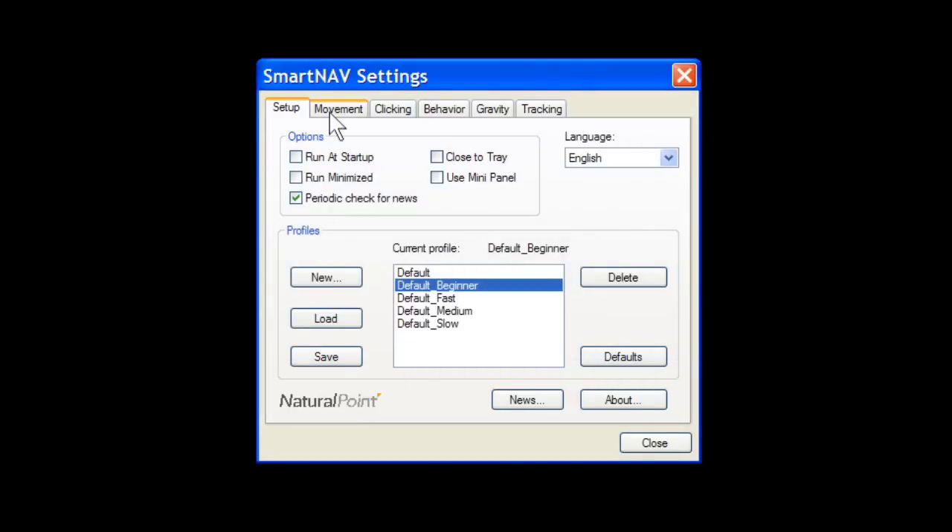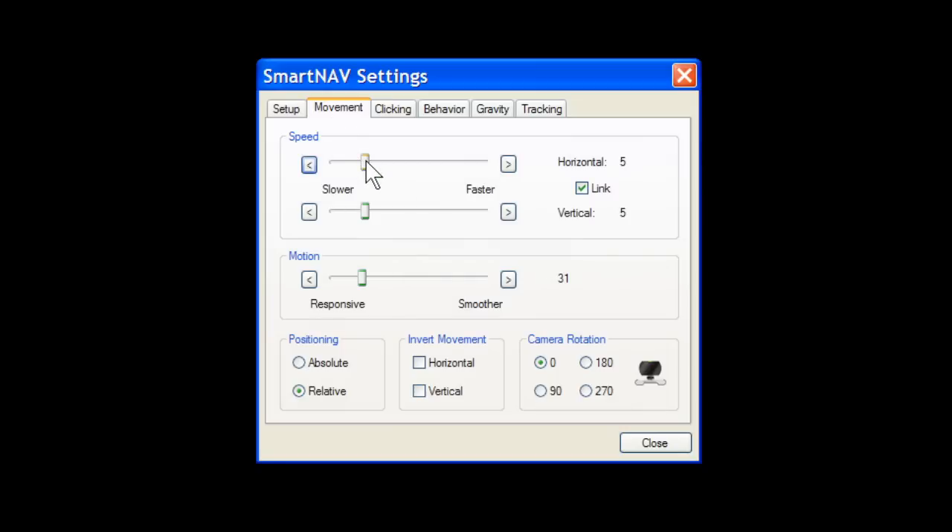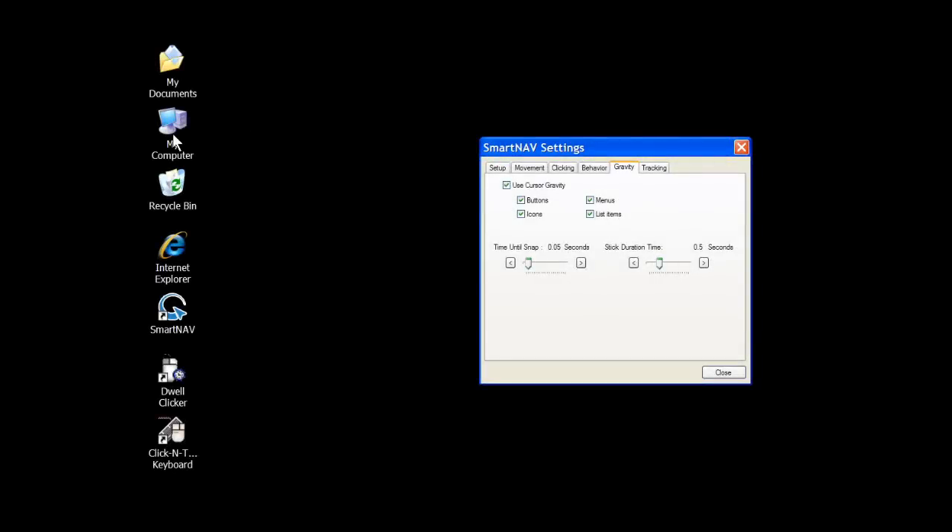SmartNav's integrated software allows every aspect of your experience to be customized. If you have limited motion in one direction, it can be amplified. If you have trouble holding still, your motion can be smoothed out or steadied. Elements of your desktop can even attract the cursor with SmartNav's unique gravity feature.